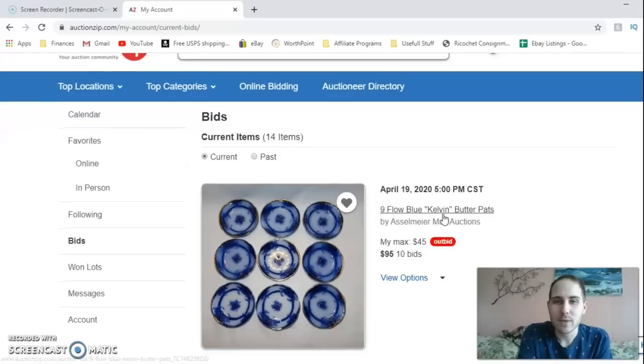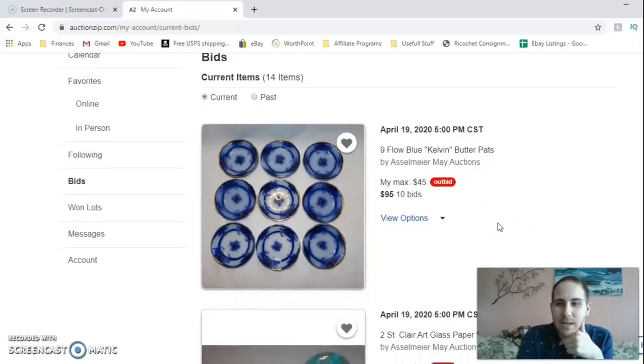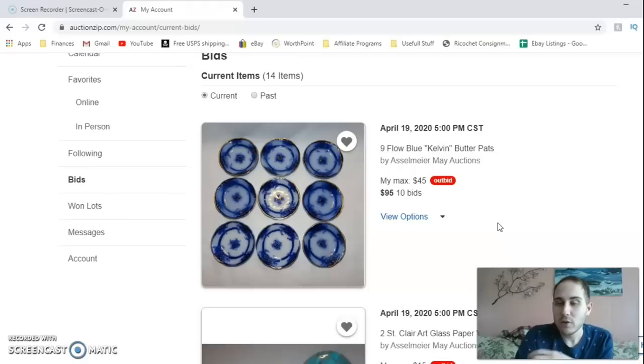I tried getting these — they're known as the Kelvin, by Alfred Meakin. That's not an area I'm usually really into. It's flow blue, and I know there's a lot of collectibility behind that. These plates are in very nice shape — they're little butter pats — and the bid is up to $95 for the nine of them, which is a great price for a collector, but for resale it has me a little bit questionable. I think they would sell for as much as $30–$35 each on the high end, based on historic sold data from WorthPoint.